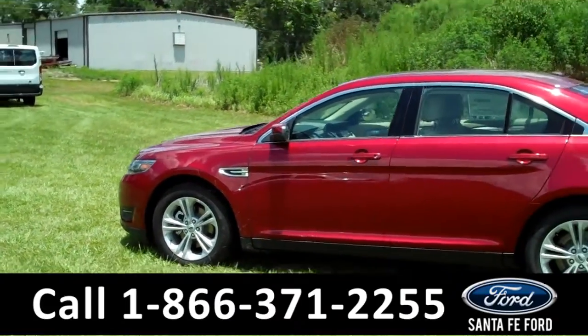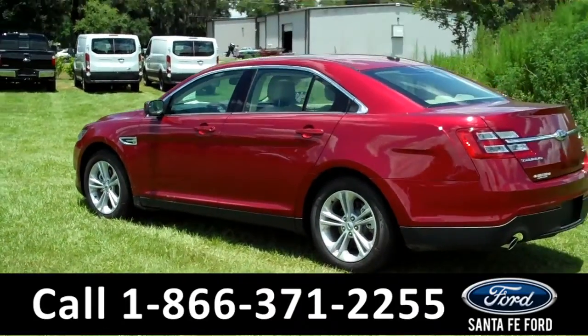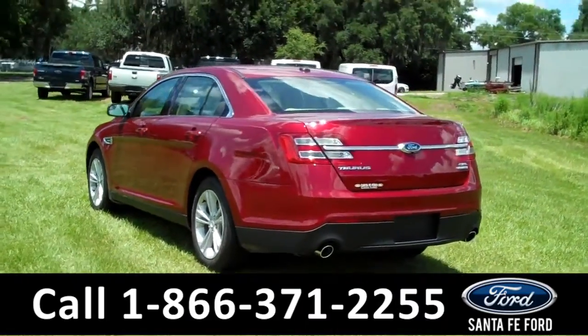We're just getting a quick look at the outside. You have alloy wheels, keyless entry, tinted windows, and it's a flex fuel vehicle.